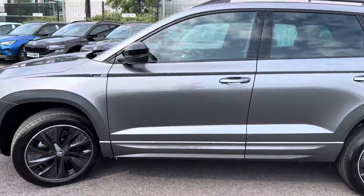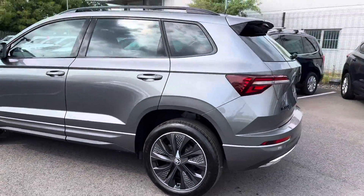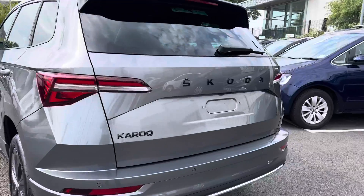It's finished in graphite grey metallic, has 18-inch alloy wheels, comes with front and rear parking sensors with a rear-view parking camera, and has an electronic tailgate and virtual pedal.